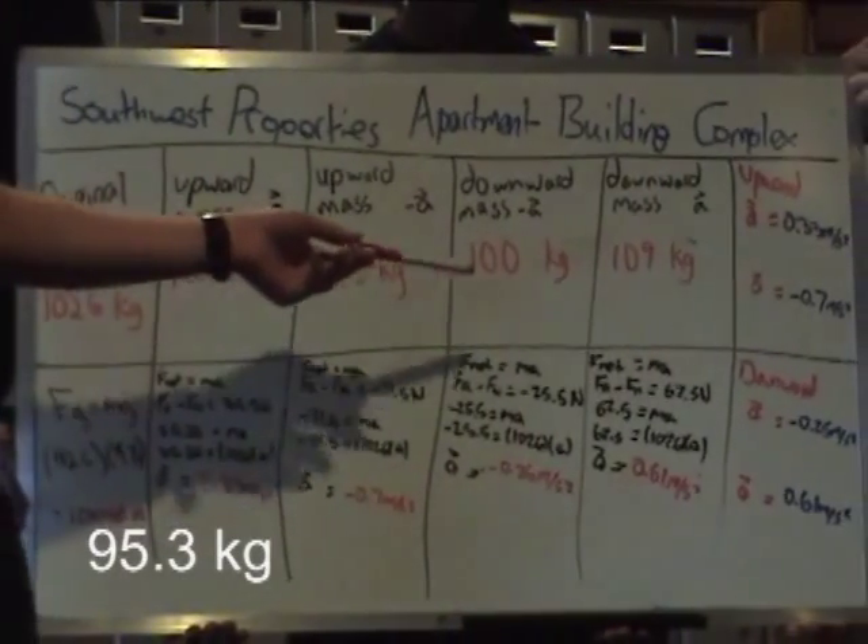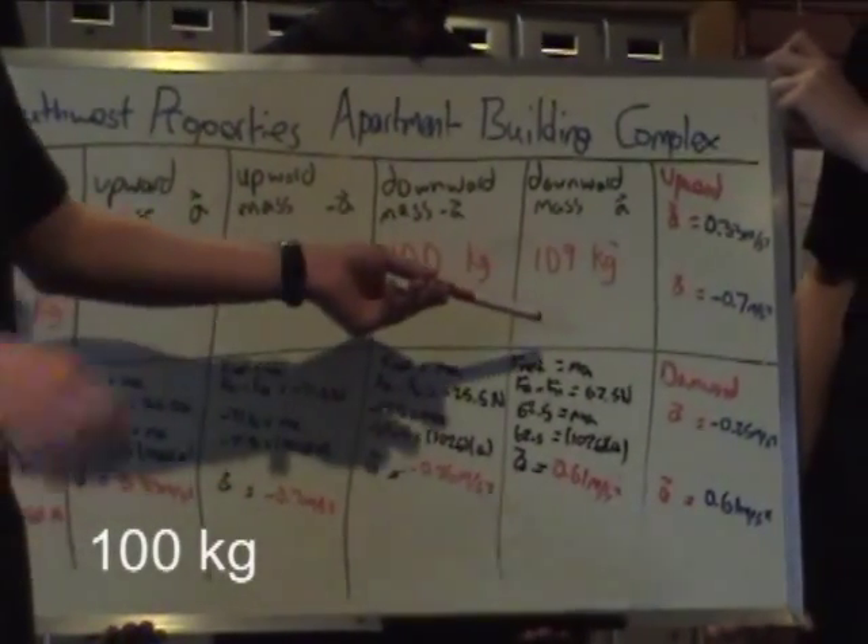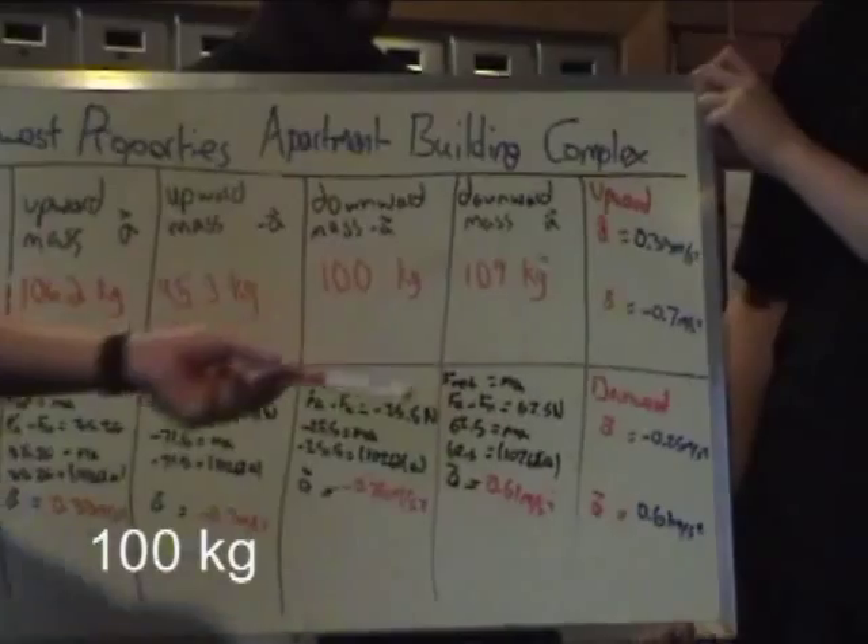Then as we went downwards, this was the mass recorded. And as we slowed down going downwards, that was the mass recorded.